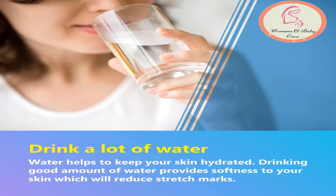Drink a lot of water. Water helps to keep your skin hydrated. Drinking a good amount of water provides softness to your skin, which will reduce stretch marks.